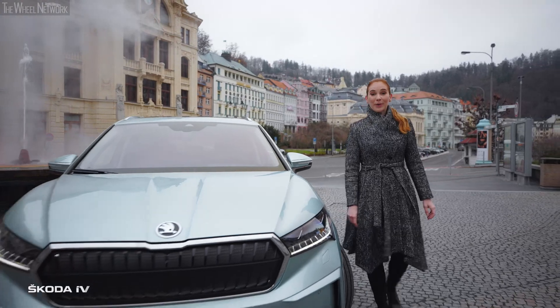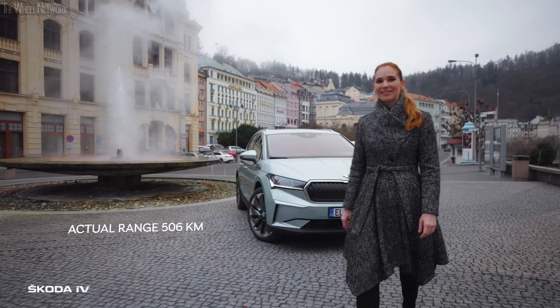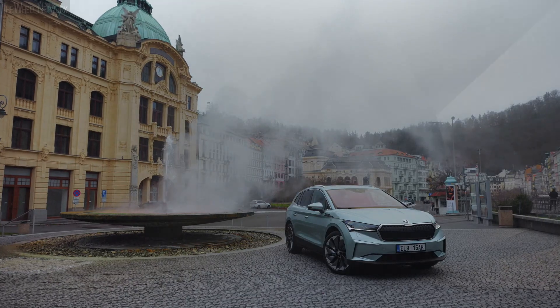And we are back in Carlsbad. On the way down, the ENYAQ IV battery has recharged by a nice couple of percent. I'm already looking forward to the next trip. Škoda — Simply Clever.